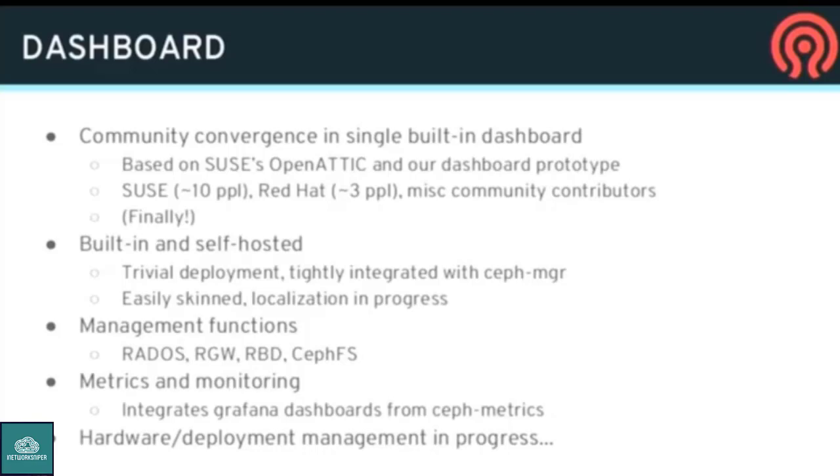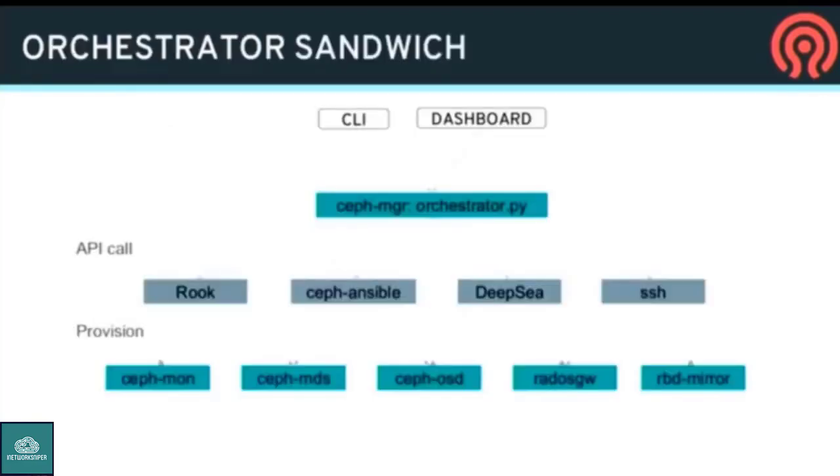Currently most of the dashboard is around monitoring and management of your RGWs, buckets, RBDs, and managing stuff itself. We're growing into adding more features around managing the cluster — adding nodes, replacing OSDs, and so on. Still a work in progress, but lots of progress. There's a talk later today that will give a great demo of that.